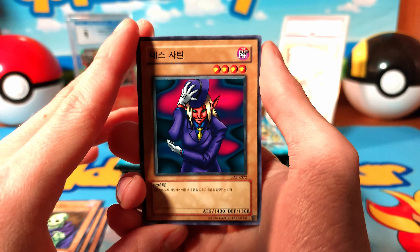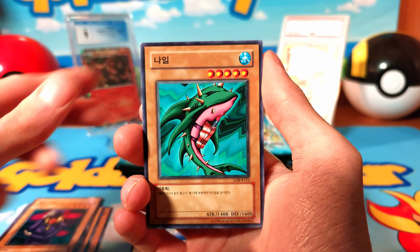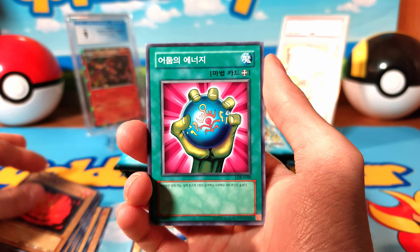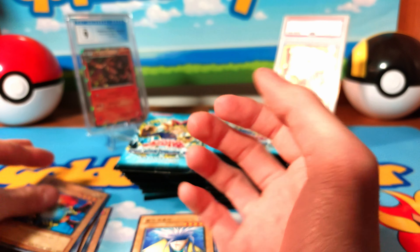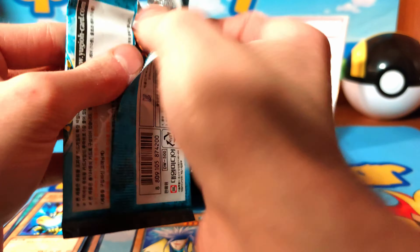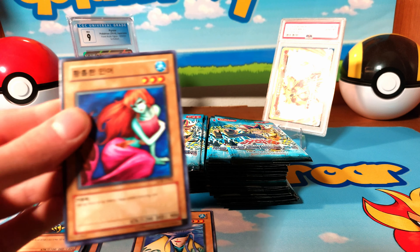This is a cheap box to get — if you ever want one, it's only about $20-22. It's a very affordable way to hunt for older cards that you can't get anymore. That's why I like opening up Korean Yu-Gi-Oh products — certain sets are not extremely expensive, they're cheap to get.